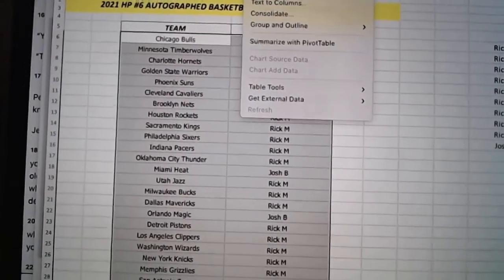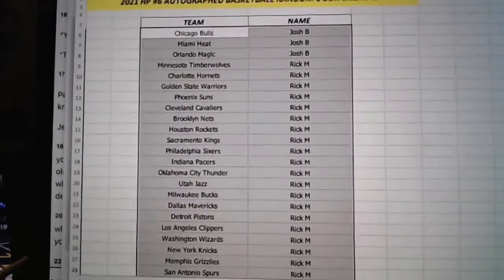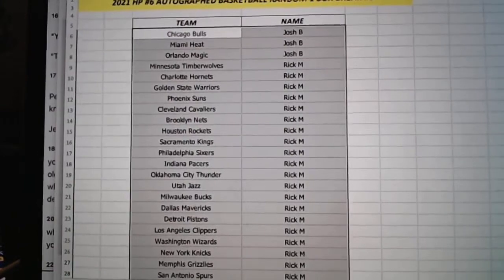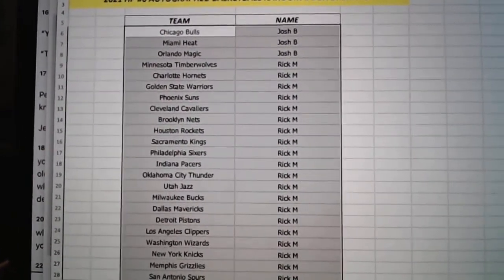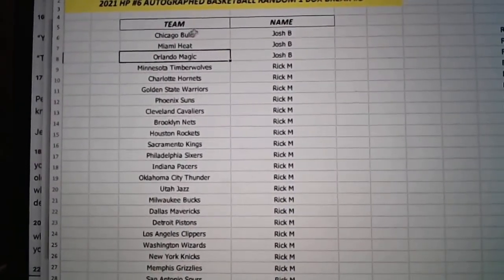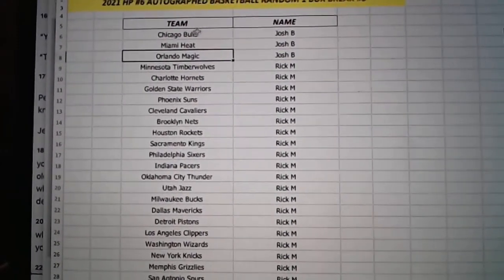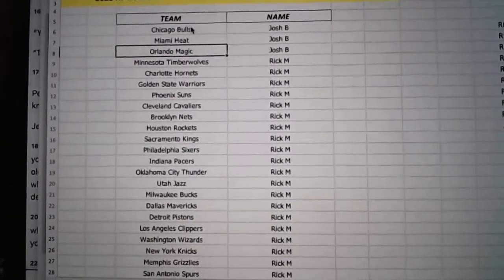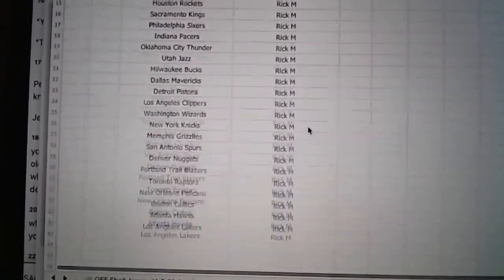Just so you guys know, in terms of the basketball it's a little bit different, because most of the time the team's not listed — although we did pull a sick David Robinson last weekend. So it's going to be based on the team that the player played for the longest. Josh, you've got the Bulls, the Heat, and the Magic. Rick's got everybody else. So for LeBron, unless there's a specific team listed — which I don't think there is — it's gonna go to the Cleveland Cavs. Bulls, Heat, and Magic going to Josh; Rick's got the other 27 teams.